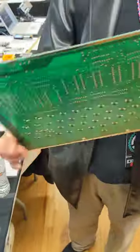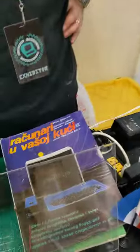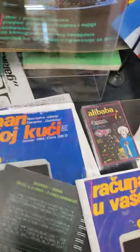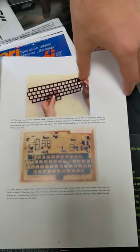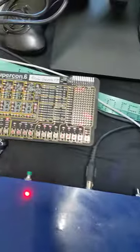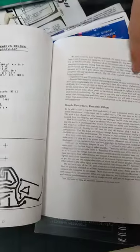Dan actually has one of these — Lado very kindly gave him one. What you would do is take this magazine — there's an English translation here — and basically follow the instructions to build the whole computer. You can see how similar this idea is to Supercon in that they both share the idea that you should really be able to understand the computer and everything about what it's doing.